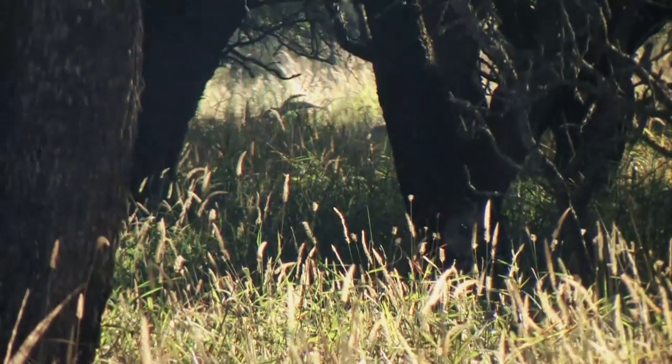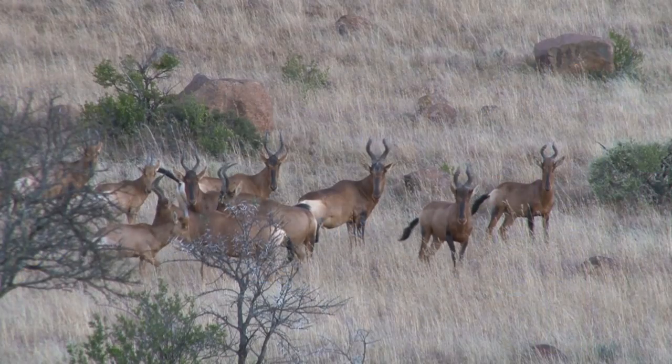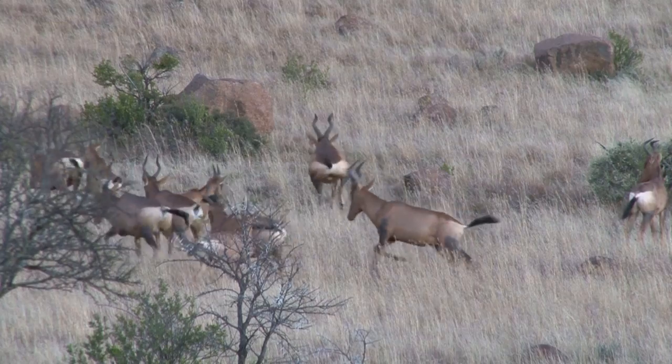This action creates a tremendous hydrostatic shock and severe tissue damage in a wide area — it's an absolute energy dump right within the core of the animal. They won't always drop in their tracks, but they'll never be going far. It's just too much internal damage.